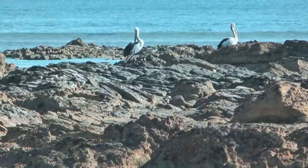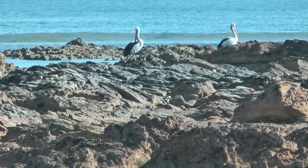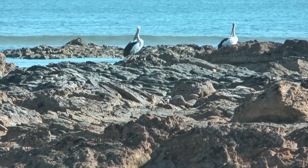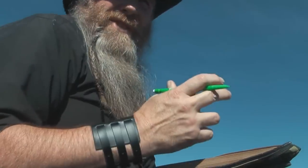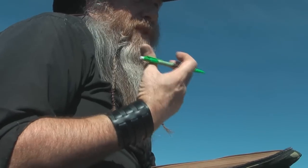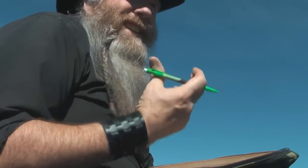I love pelicans. I think I love pelicans because I used to have a big fascination with dinosaurs, and they look a little bit like pterodactyls, especially when they fly. They're a gorgeous, beautiful looking bird.